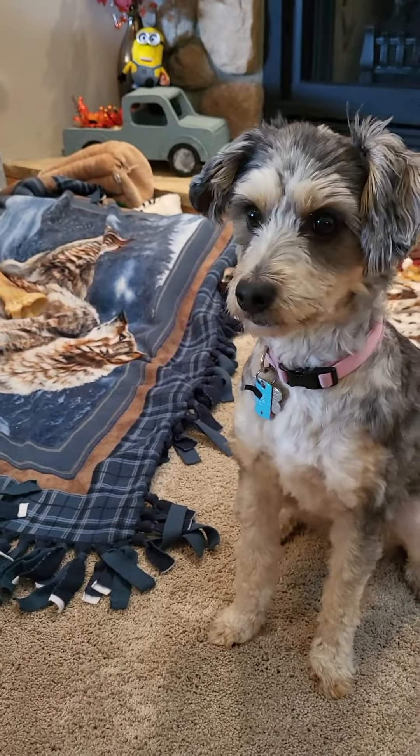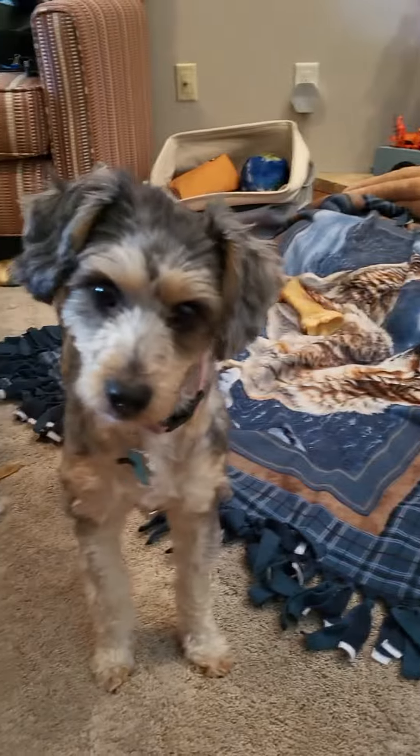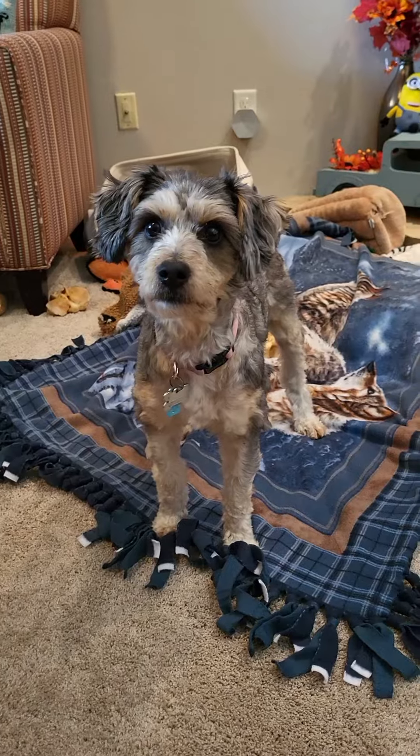On your blanket. Blanket. There we go — we got a sit and a catch. Oh, a miss. We'll go one more. On your blanket. Catch it. All right, and with that I think we're good. Say bye, Daisy.